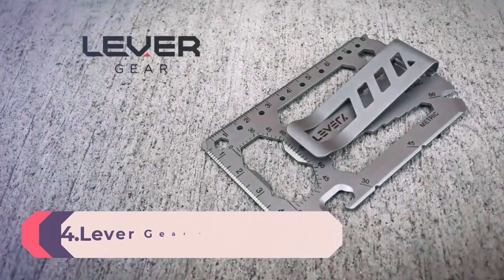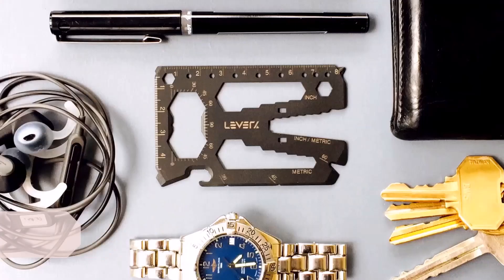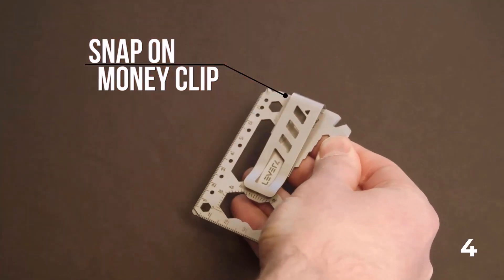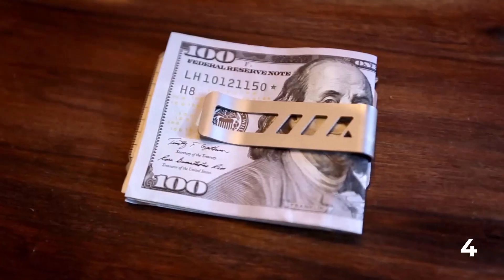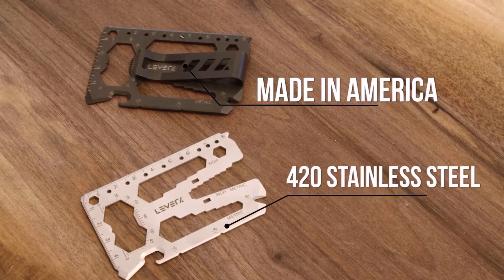Number 4: Lever Gear Tool Card Pro — 40-in-1 credit card multi-tool, slim, minimalist survival card wallet tool. TSA-approved multi-tool card pocket tool in Silver. Get stuff done — knock out daily tasks on the fly: this multi-tool has a credit card bottle opener, box opener, 24 wrenches, screwdrivers, pry bar, cord cutter, rulers, camping can opener, and more.